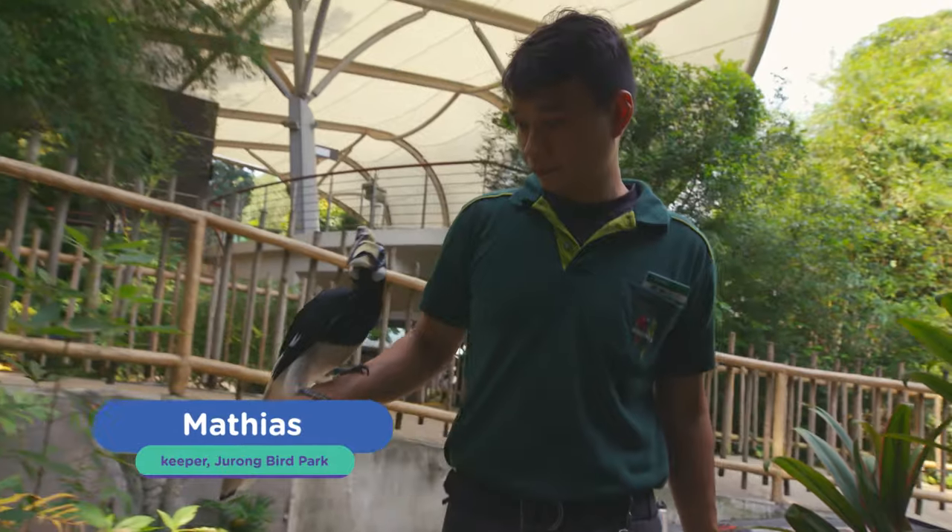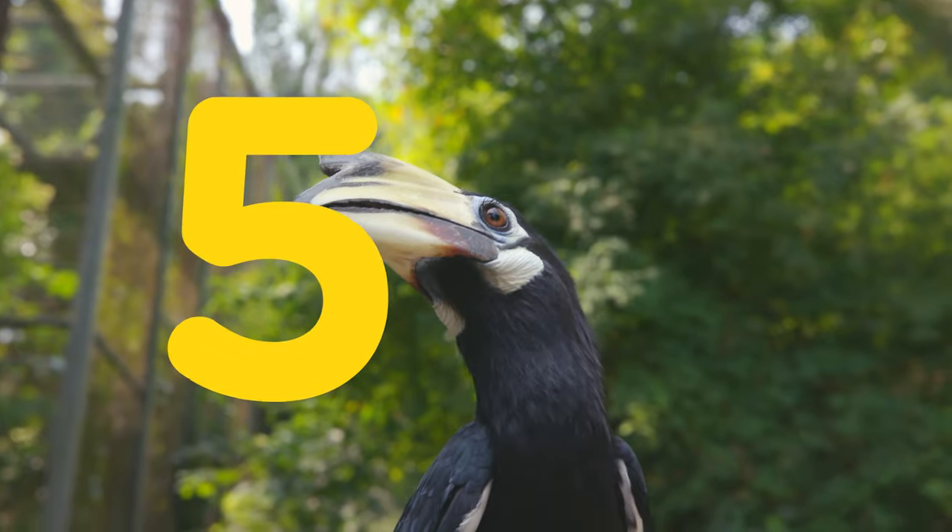My name is Matthias. I'm a keeper here at the Jurong Bird Park and I take care of hornbills. The Oriental Pied Hornbill is native to Southeast Asia. Here are five things you need to know.